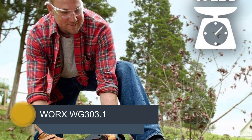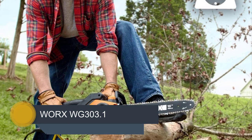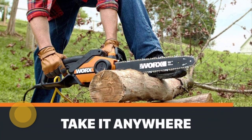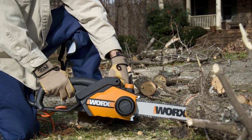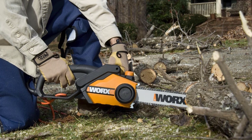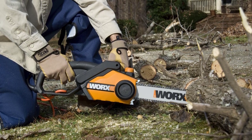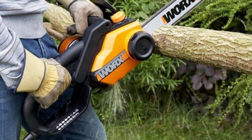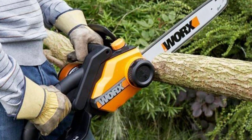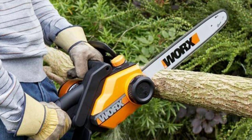And at number one, it's the WORX WG303.1. The WORX chainsaw WG303.1 is extremely popular, and it's a corded electric chainsaw. The first thing you'll notice when you hold it in your hands is that it feels comfortable, designed to be ergonomic and easy to hold for long periods of time. Chainsaws are one of the most dangerous tools you can buy, so comfort is extremely important.